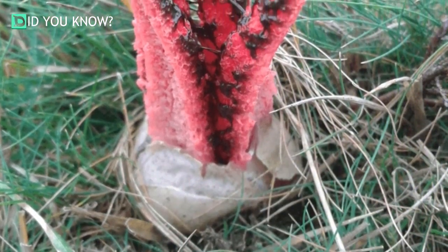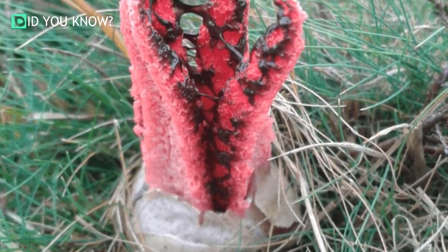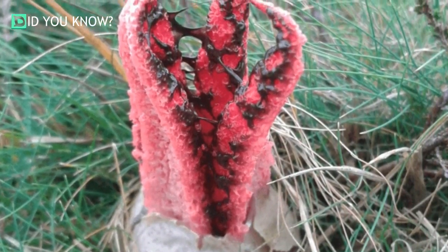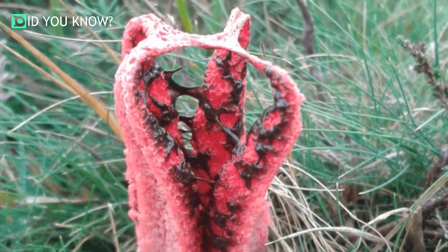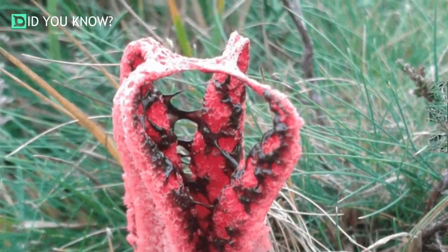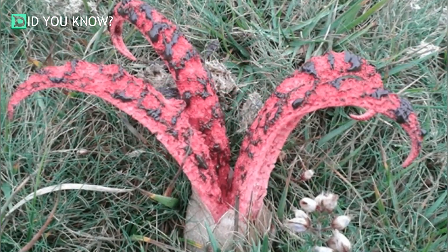Clathrus archeri is one kind of mushroom indigenous to New Zealand, Tasmania and Australia. At the start of the First World War, some species were brought to Europe. It's commonly called Devil's Fingers or Octopus Stinkhorn. It looks like some underwater creature trying to hatch out of its egg.